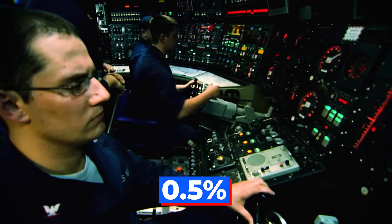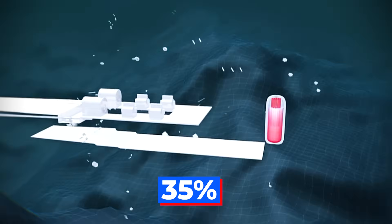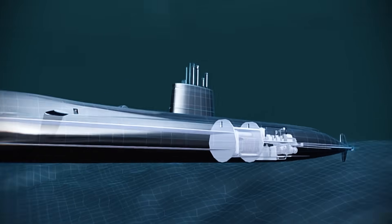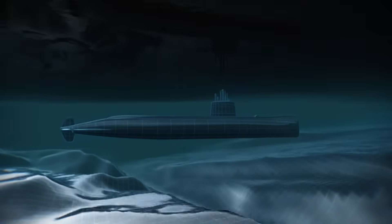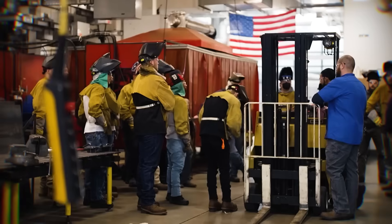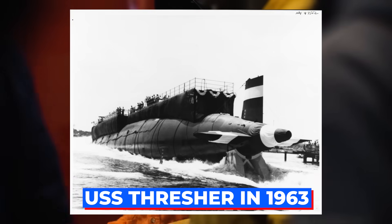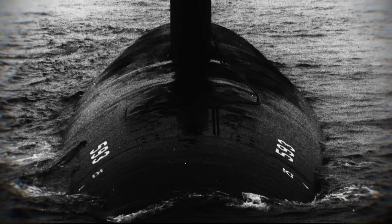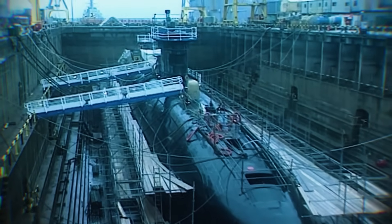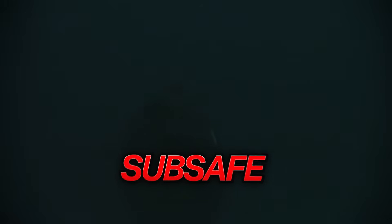Even a tiny deviation, like a 0.5% out-of-roundness from a perfect circle, can reduce hull strength by over 35%. Building this hull is an engineering marvel — it requires extremely high-strength steels, which are notoriously difficult to bend, shape, and weld, and every weld and component must be perfect. To ensure this structural integrity, the US Navy developed the Submarine Safety Program, or SUBSAFE, after the tragic loss of the USS Thresher in 1963, which was lost with all hands during a deep test dive, believed to be due to a pipe failure and issues with the ballast tank system.